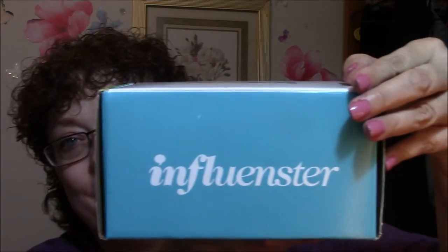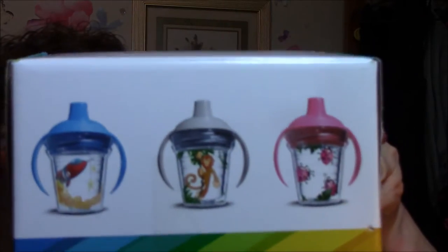I also got an Influenster box, and I really don't know why they sent this to me. Honest to God. It's a sippy cup. My grandson's going to be three in February — I don't think he needs a sippy cup anymore. But maybe someone I know can give it to one of their friends or something. It's very cute.